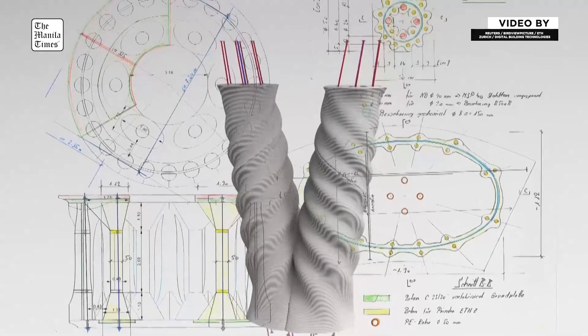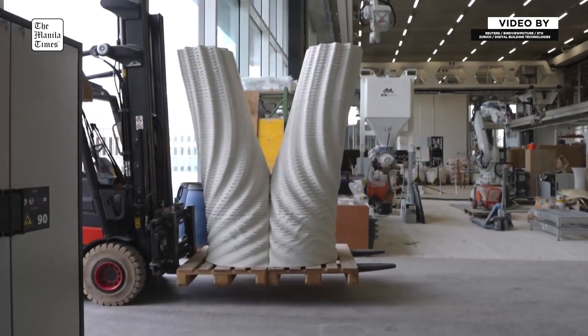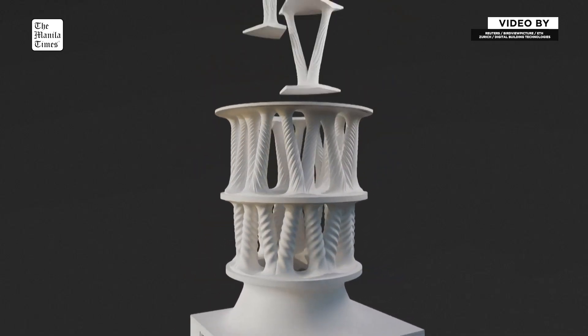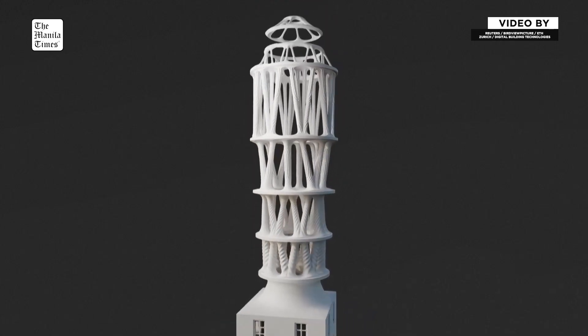The third innovation is on the robotic level, where we managed to achieve a fully robotic integration of the transverse interlayer reinforcement during the print process — a collaboration between the printing robot and the reinforcement-placing robot. I think those are the three main innovations.